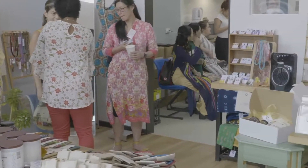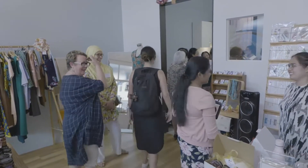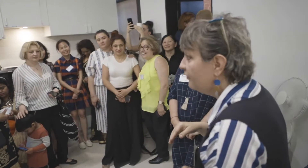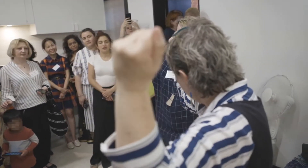We are at the new SisterWorks empowerment hub at Richmond, which is the new site, and it's really exciting. We have around 25 to 30 women here celebrating the fact that they have just received funding for this bigger site, which means they will provide more services and be able to support more women. From now, this place is called the SisterWorks empowerment hub.